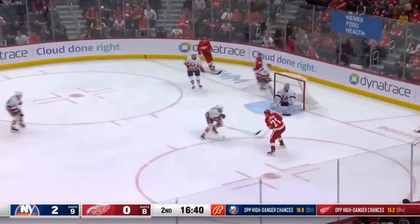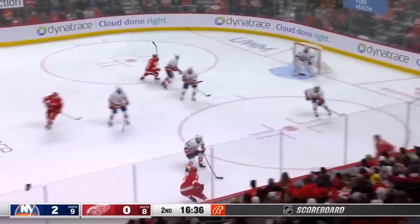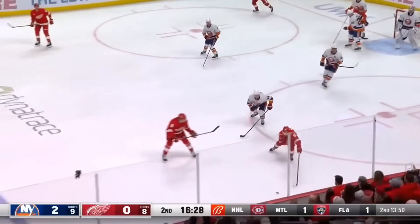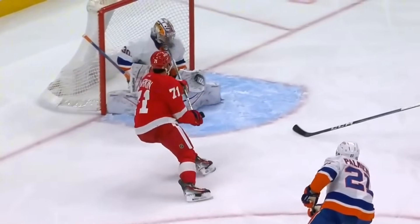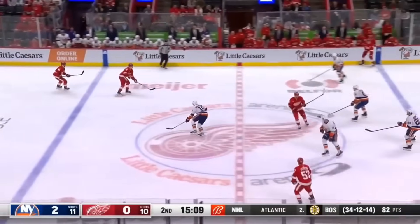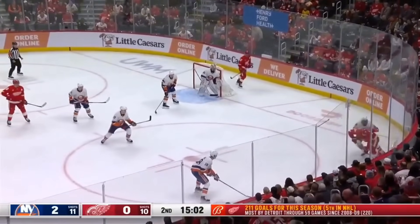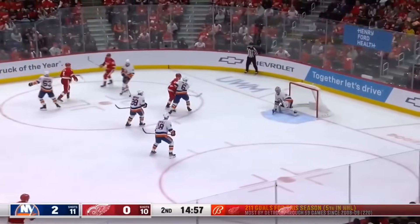Race down ice here for DeBrincat. Across to Larkin. Back for DeBrincat again. Dillon Larkin with it, Larkin up front. A lone save made. Loose puck to DeBrincat — there by the Islanders. That play gets a scoring chance and Larkin trying to go high. I feel they need the next goal in this game, the way the Islanders are playing. And there's Sorokin in net. Here's Perron. Mata scores!